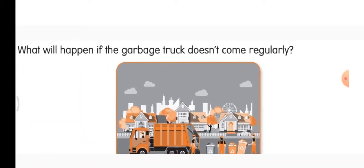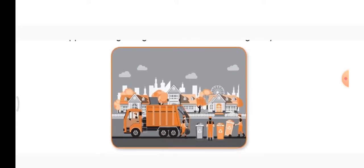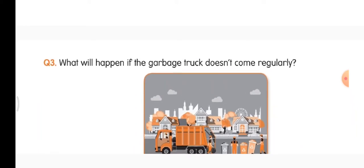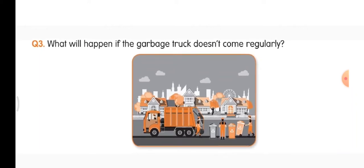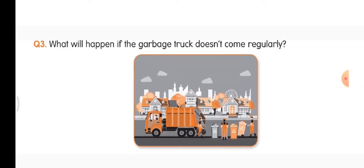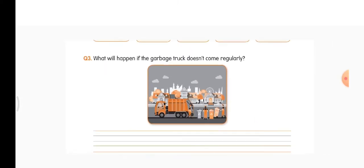Question 3 — what will happen if the garbage truck doesn't come regularly? If the garbage truck doesn't come regularly, then the garbage will get collected in our house and it will stink — it will give out a bad smell and germs might start growing there. We have already answered the questions from the content book, read the lesson, and completed the workbook. Do read the lesson once again and underline new words. Thank you. Have a good day. Bye-bye.